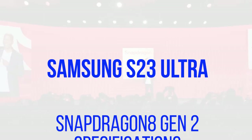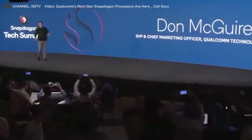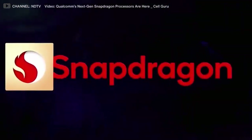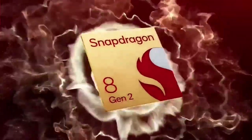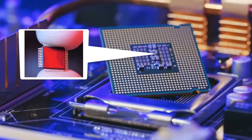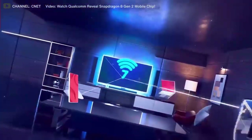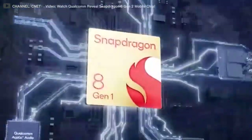Samsung S23 Ultra Snapdragon 8 Gen 2 Specifications. It has been a few years since the introduction of Qualcomm's Snapdragon 8 series mobile processors, and the company is finally ready to unveil its replacement, the Snapdragon 8 Gen 2, which features the company's Cryo central processing unit — an octa-core CPU running at 2.84GHz. The new Cryo CPU offers performance advantages of up to 35% and efficiency gains of up to 40% compared to the previous generation.